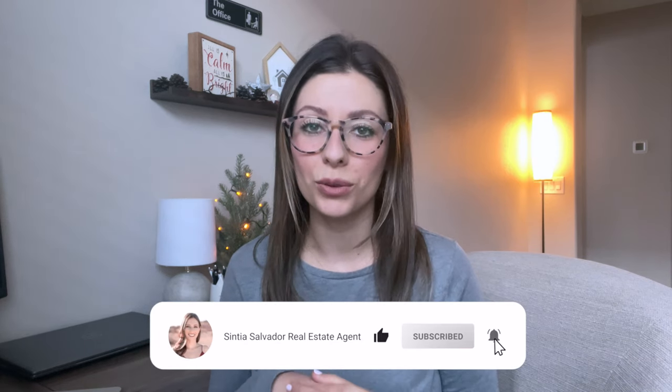Hey guys, I'm Cynthia Salvador with eXp Realty. Thanks for coming back to my channel. I've got a home tour for you today by Richmond American Homes — it's a new build with a 500 square foot casita, all for under $600,000. If you're interested, stay tuned.